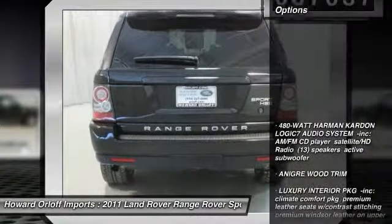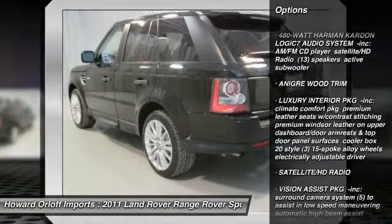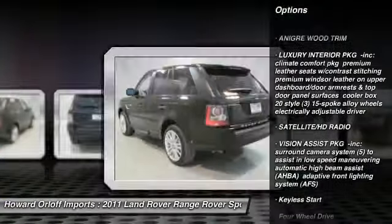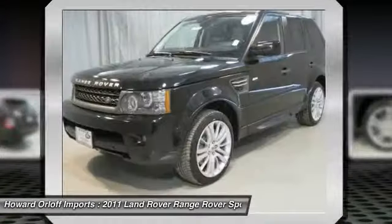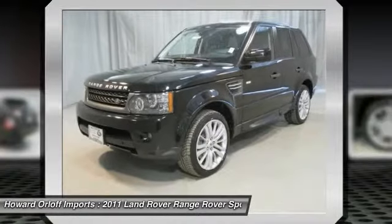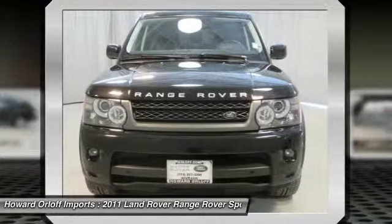Premium Windsor leather on upper dashboard, door armrests, and top door panel surfaces, cooler box, 20-style 315-spoke alloy wheels, electrically adjustable driver side seat bolsters, and a 480-watt Harman Kardon Logic 7 audio system with crew trim.